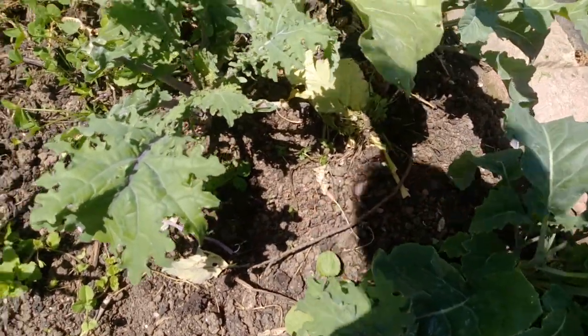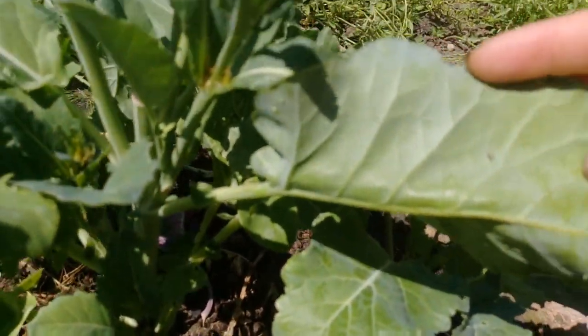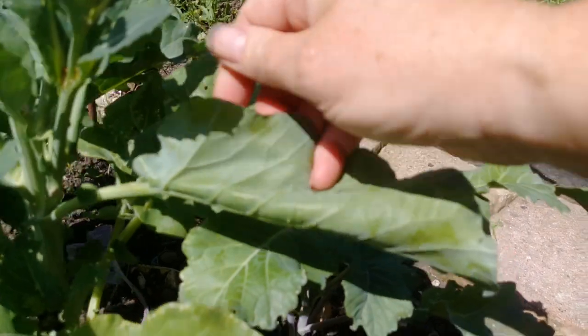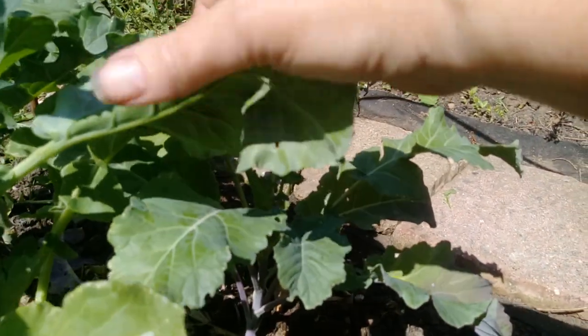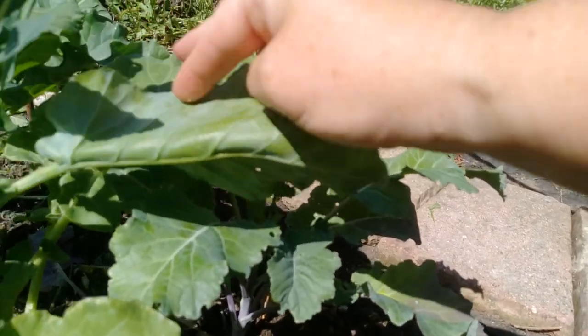They are usually in a little cluster like I just showed you. But you can also get some little single eggs — those are from the small cabbage white, which lays little single eggs. They produce the green caterpillars. The other ones are yellow and black.